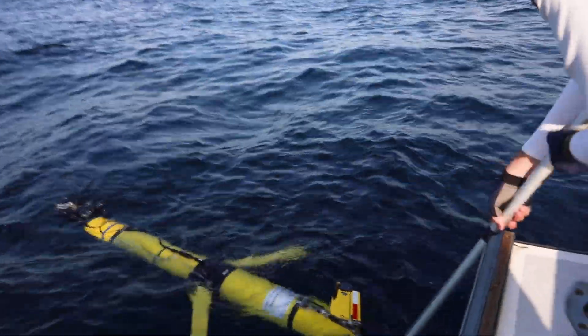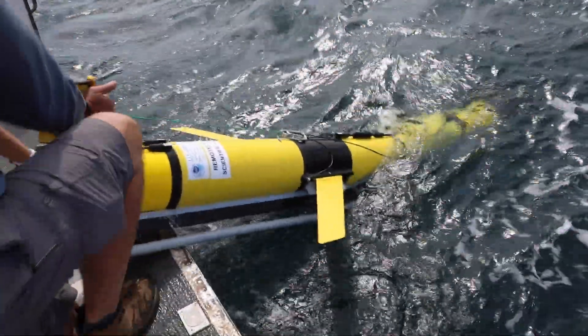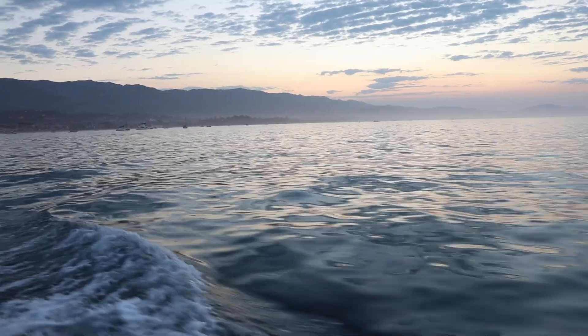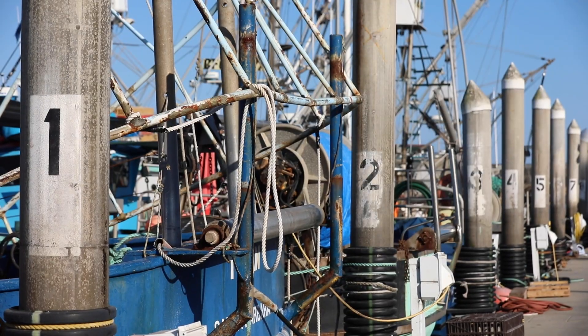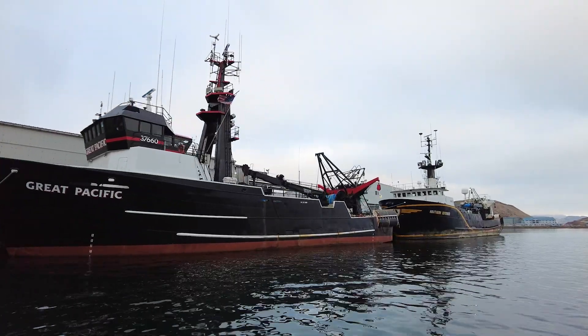For NOAA Fisheries, gliders provide flexibility for research. We can go from nearshore all the way to deep water, even hundreds of miles offshore. That allows NOAA Fisheries to save money. Ship time is very valuable — it's expensive, and everyone's vying for time on those boats. One glider can be deployed for about four months, and the cost of that is one day of ship time.